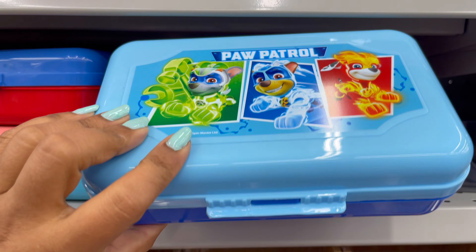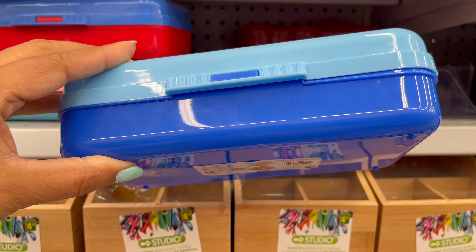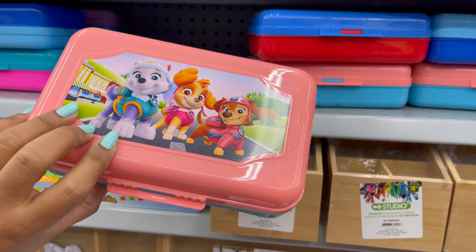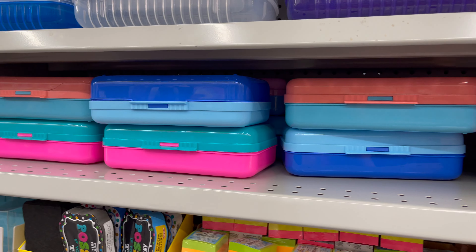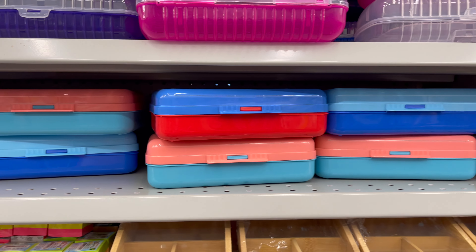These pencil boxes are also new at Dollarama. You can use them as a crayon box or pencil box. You can get this for only three dollars, and they have a variety of colors and styles.